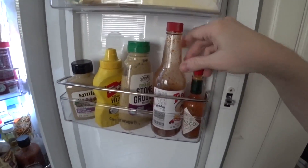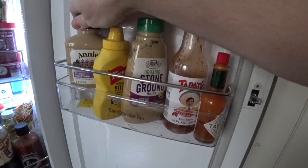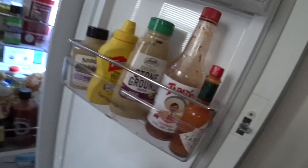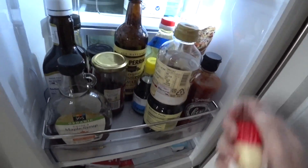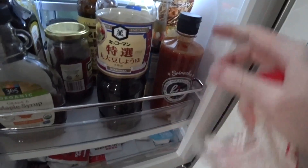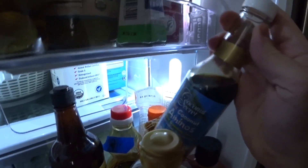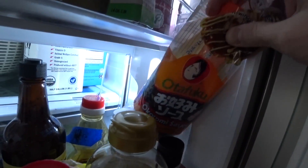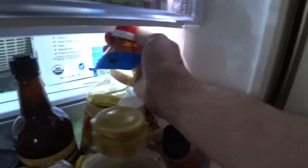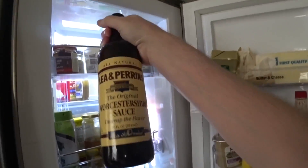We've got some Tabasco, Tapatio, mustard, another mustard, and another mustard — we're also mustard lovers. We've got some Kewpie mayonnaise — that's Japanese mayonnaise. Some Japanese soy sauce. Look at this — Sriracha. Sriracha. Coconut aminos — I'm not even sure what that's for. And okonomiyaki sauce. Some kind of stir fry sauce. A giant thing of Worcestershire sauce.